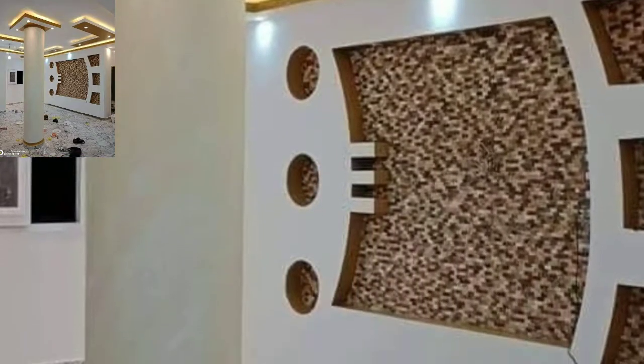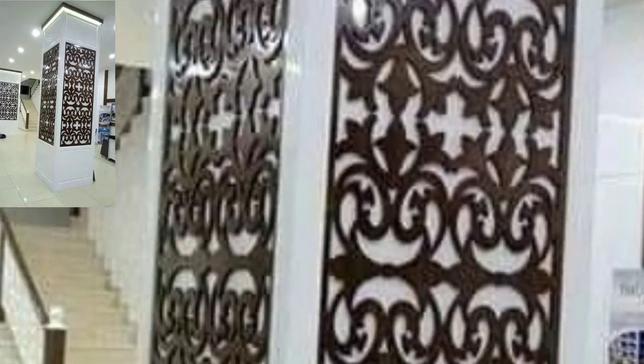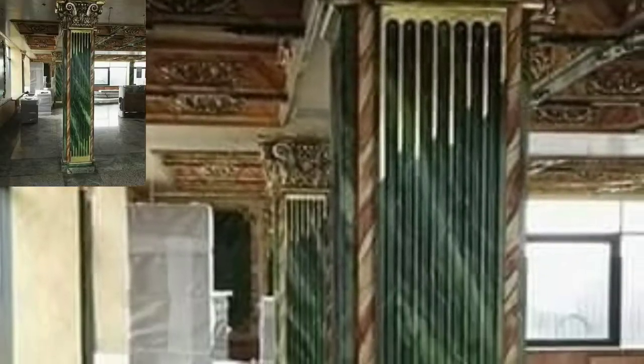So in today's video I'm sharing with you modern home decoration columns designs — trending home columns decoration designs in 2022, attractive modern home decoration designs, divided room and divided home columns designs in 2022.